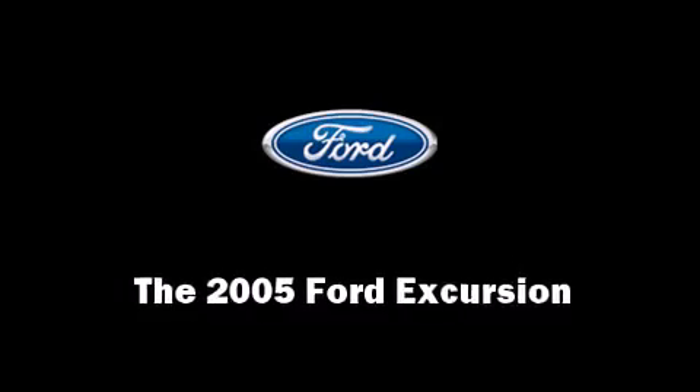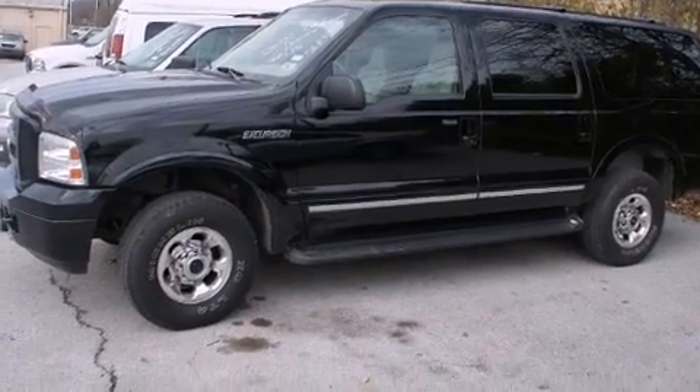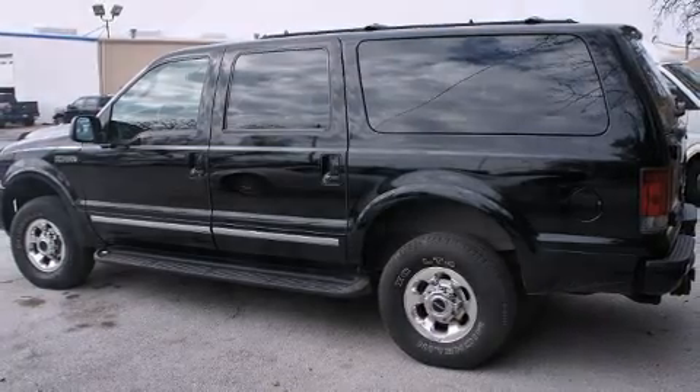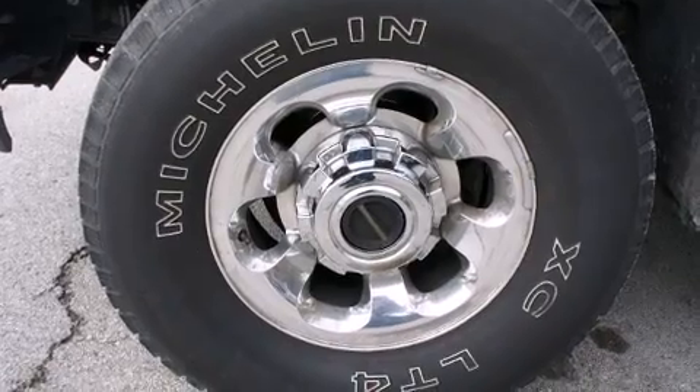Take command of the road in the 2005 Ford Excursion. It features an automatic transmission, four-wheel drive, and a powerful eight-cylinder engine. The engine breathes better thanks to a turbocharger, improving both performance and economy.